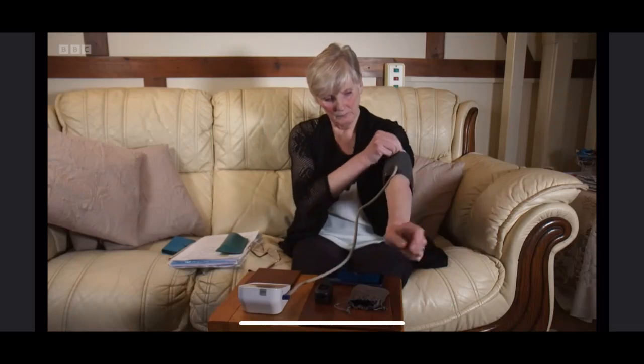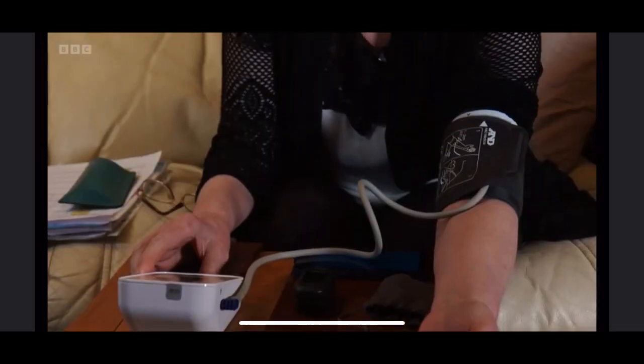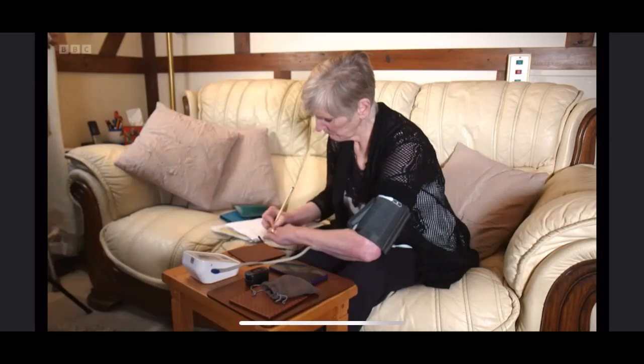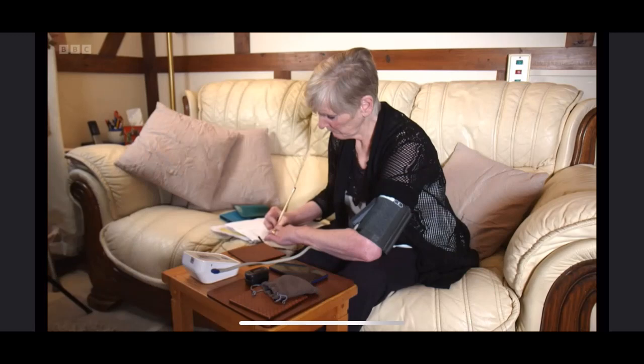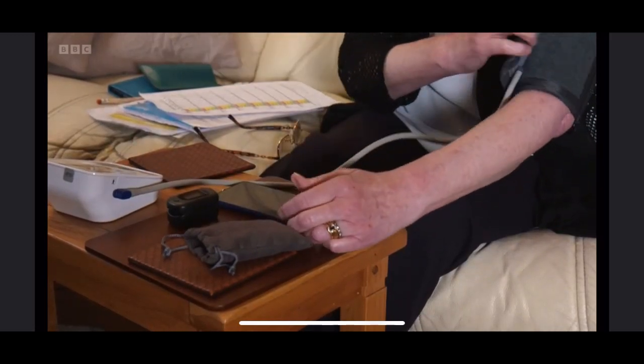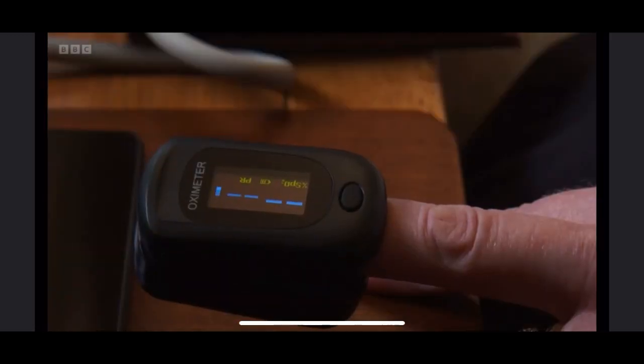Colette Miele from Liverpool has Crohn's disease, a condition which affects the digestive system, and last year she was diagnosed with heart failure. For her, one of the most distressing symptoms is problems with breathing. During the day, even the slightest exertion can make her extremely tired.